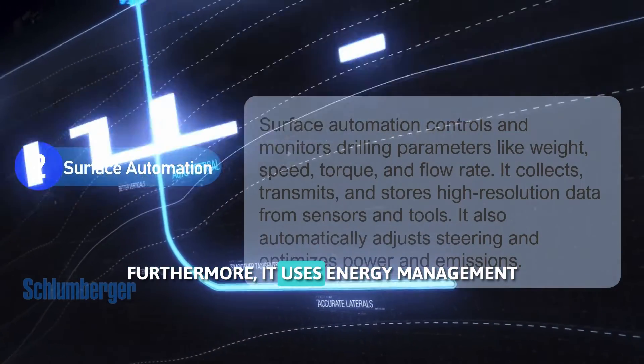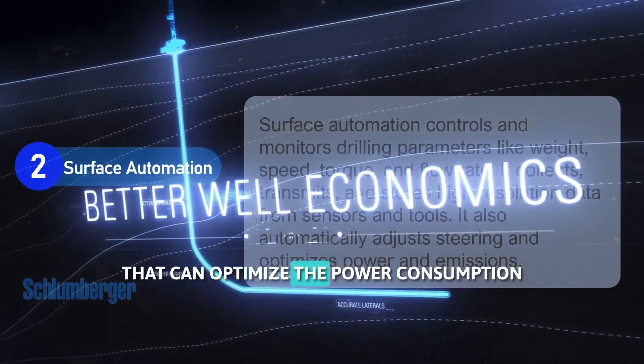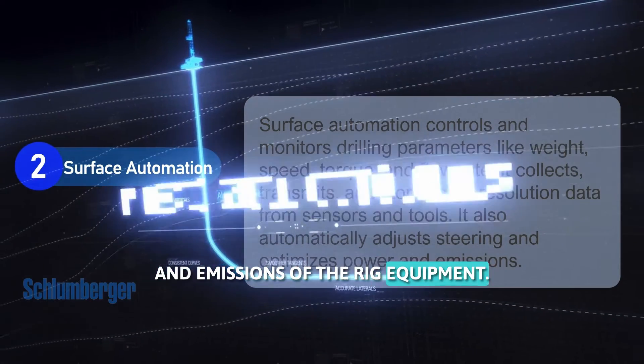Furthermore, it uses energy management that can optimize the power consumption and emissions of the rig equipment.